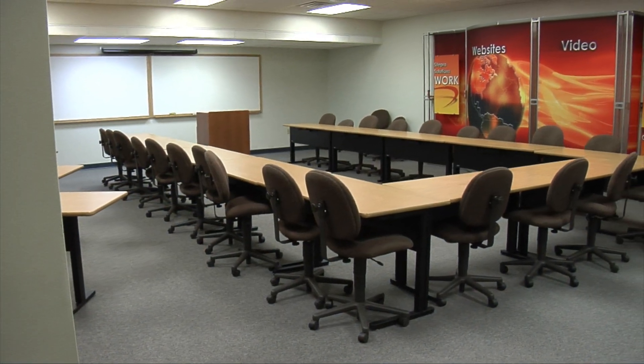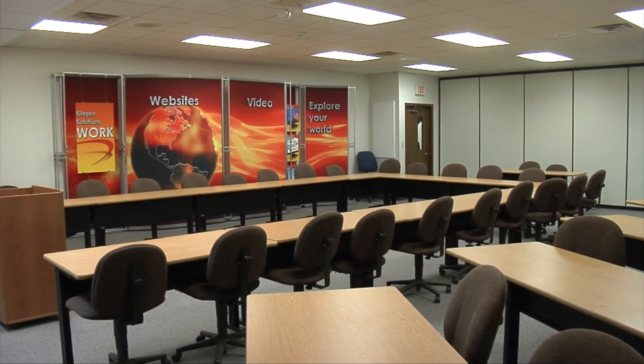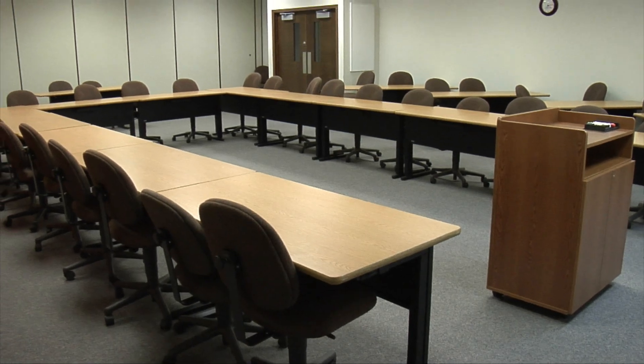If in need of large group meeting, training, or conference space, the lower level classroom easily accommodates 35 people. These fully furnished conference areas are just two of the eight dedicated meeting rooms on site.